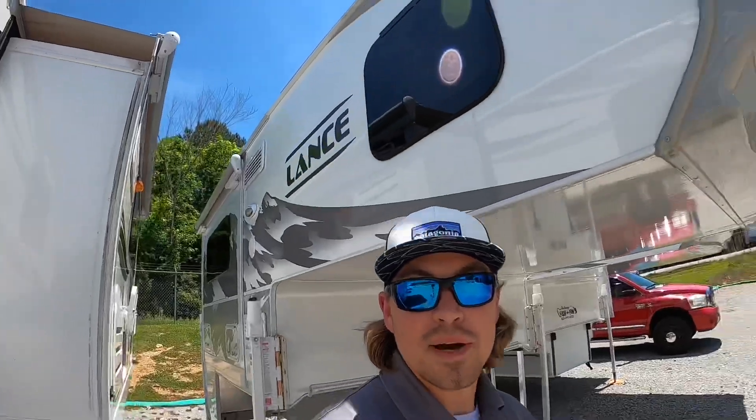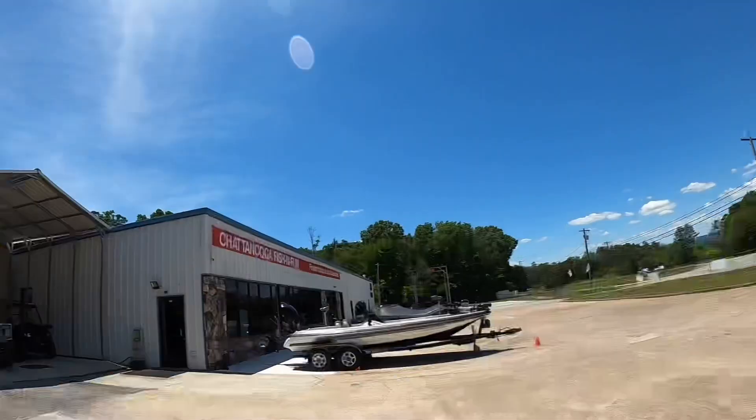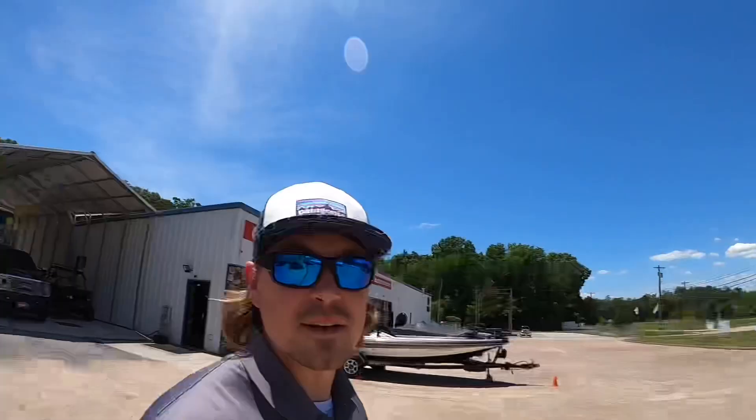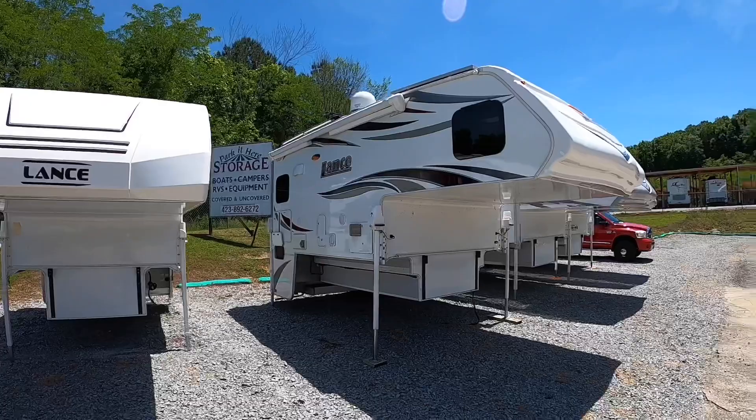Hey everybody, welcome back. This is Brad over here at Chattanooga Fishing Fun. Here at Fishing Fun we sell Ranger boats and Lance truck campers. I've got a beautiful sunny day here to do a video. I received this beautiful camper here in on trade the other day — it's a 2018 Lance 975.